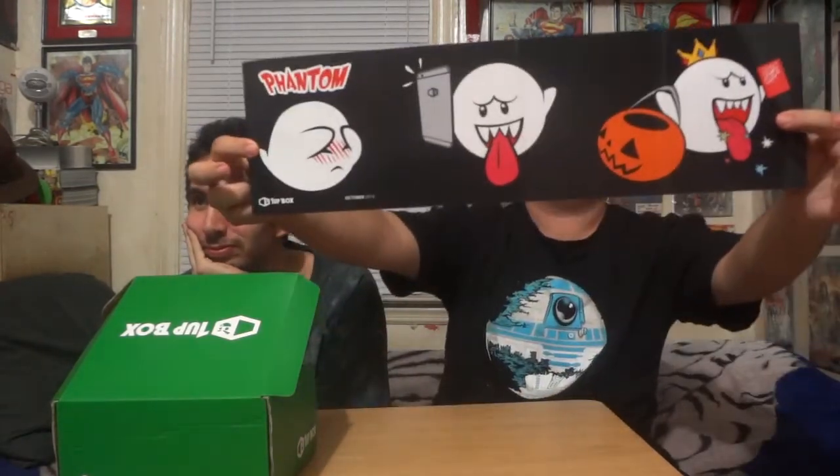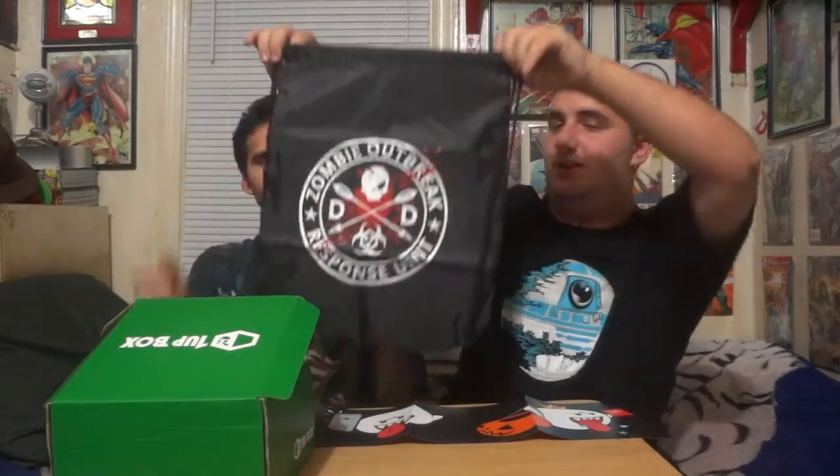We're moving the booklet aside for now. It shows you what you get but we want to discover it ourselves. There's also a nice little poster — I like that it doubles as a poster so you can still use it after. The first object out of the box is a Zombie Outbreak Response Unit bag — a nice little strap backpack. Great for conventions. I like the symbol on it.